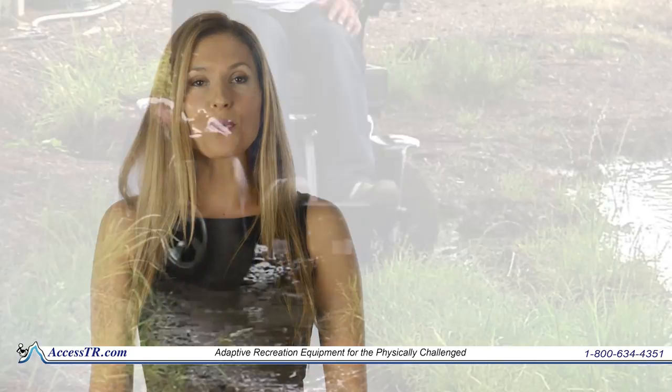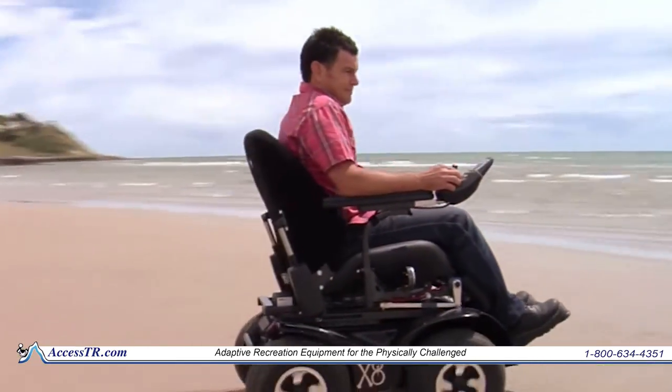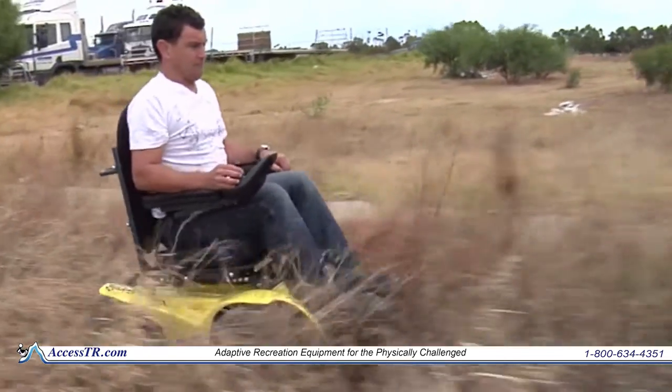Are you looking for a 4x4 wheelchair? Look no further than Access to Recreation for your adaptive recreation equipment. Our XA Xtreme 4x4 Power All Terrain Wheelchair is no ordinary powered wheelchair. Terrain previously unavailable to other wheelchairs are now available to the drivers of the Xtreme.